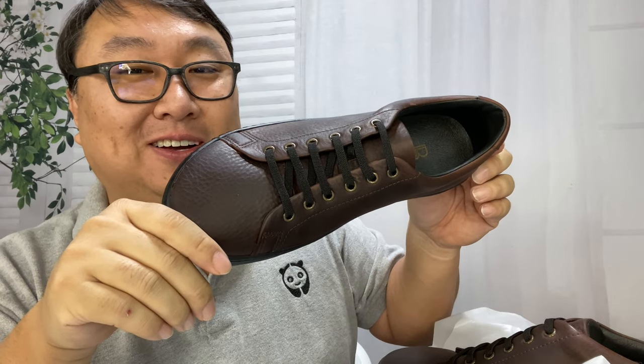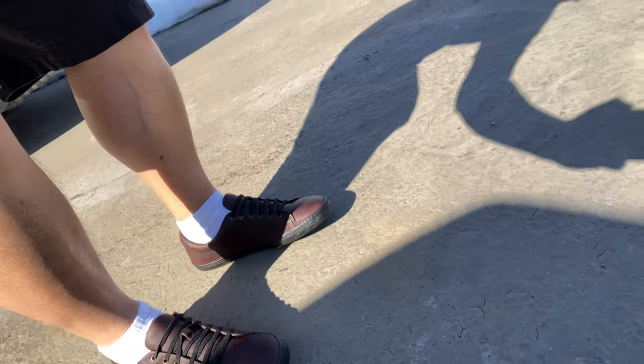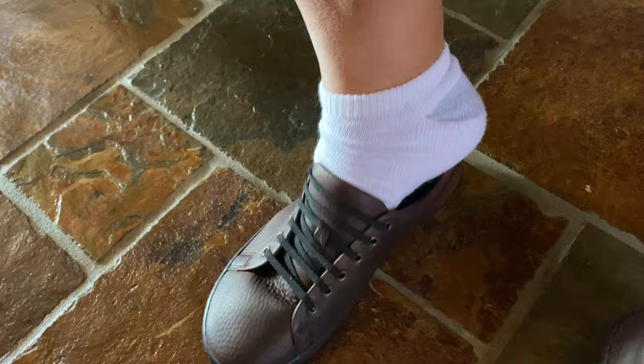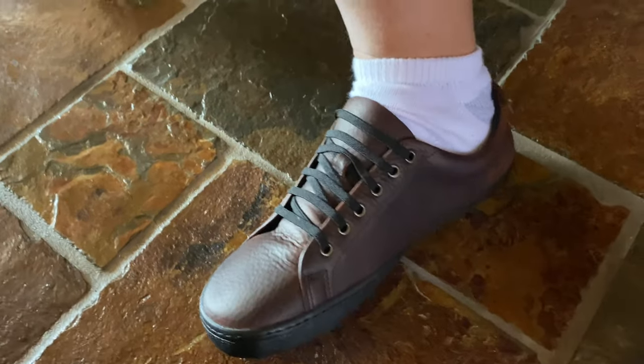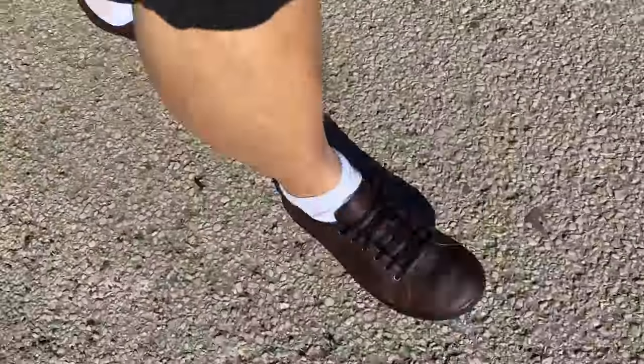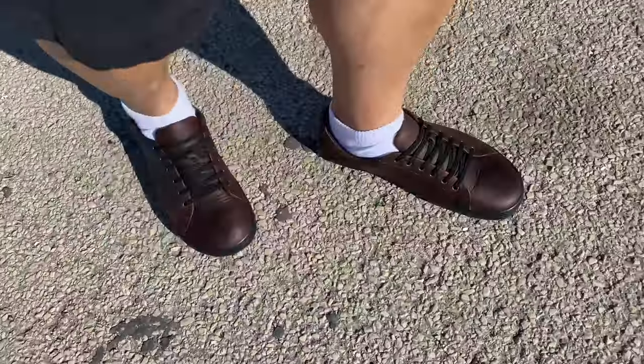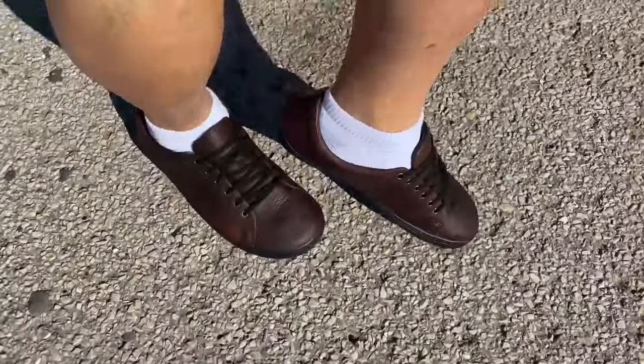I just came back from running some errands and I've been wearing my Birchberries all day — I am super impressed. First of all, they slip on like no other shoe — like a loafer except they have laces, but those flexible laces are super convenient for just sliding in. Secondly, the leather is super supple and really soft, so as you're walking it's literally like wearing a sneaker.